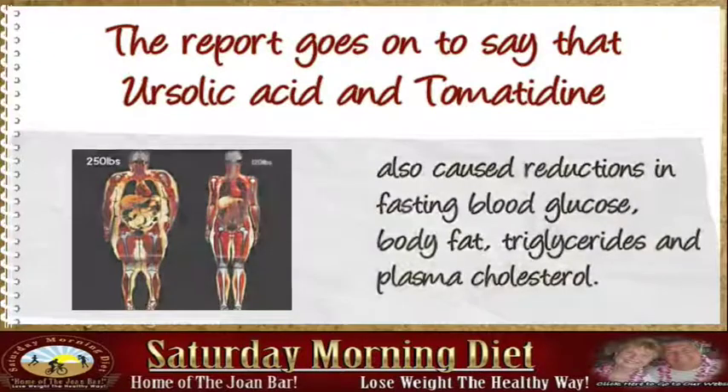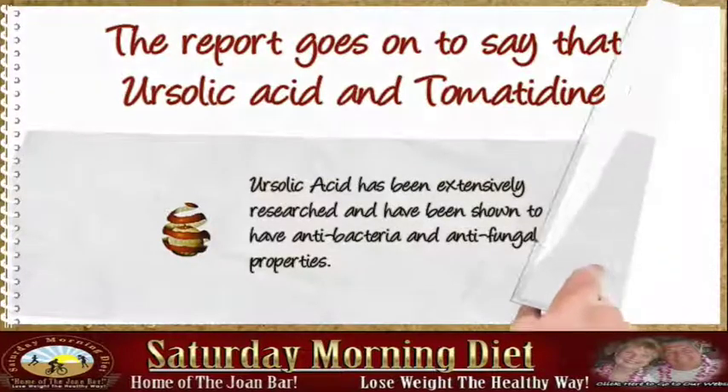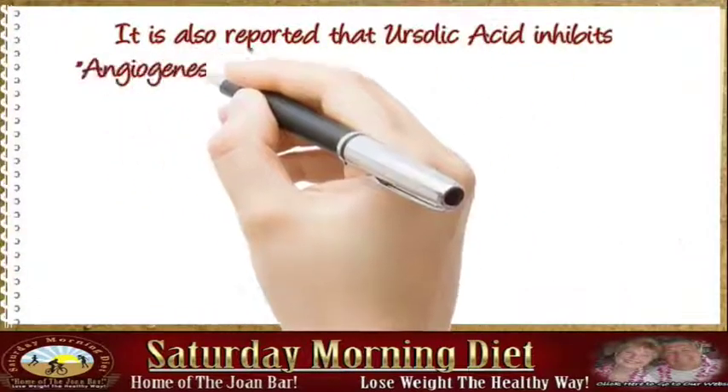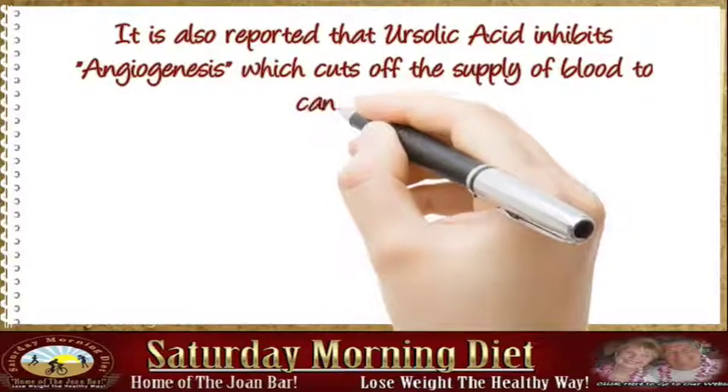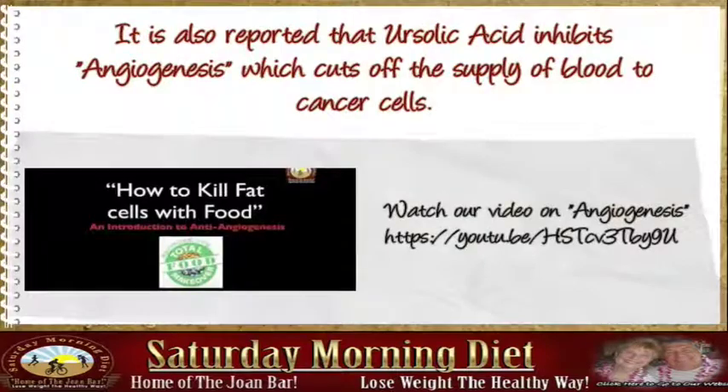Ursulic acid has been extensively researched and has been shown to have antibacterial and antifungal properties. It is also reported that ursulic acid inhibits angiogenesis, which cuts off the supply of blood to cancer cells. Watch our video on angiogenesis for more.